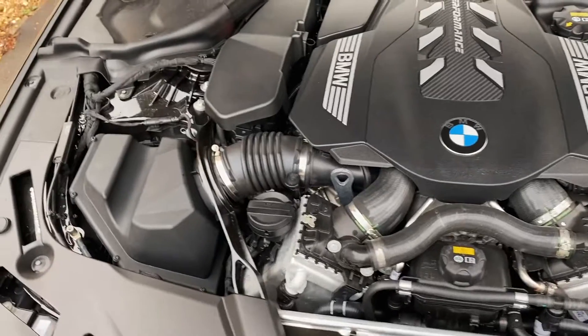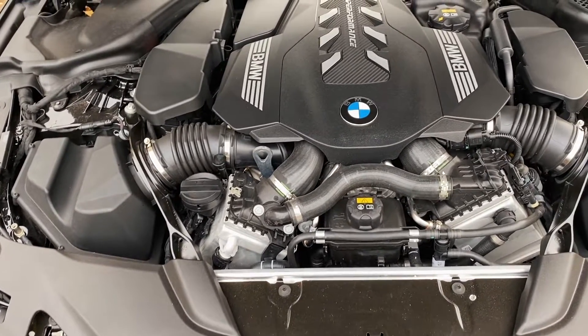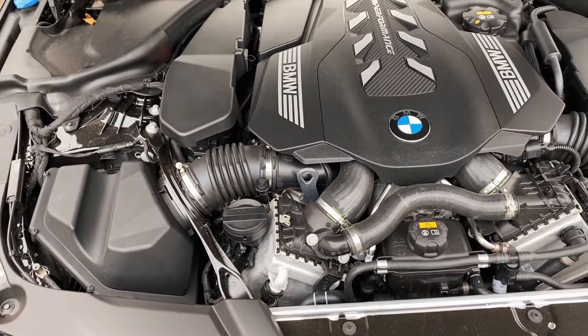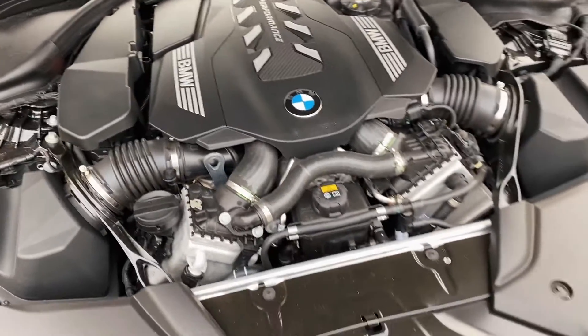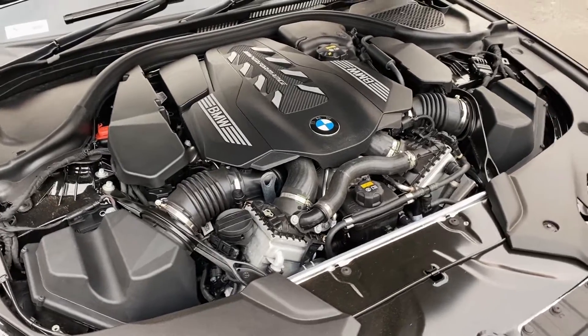So this is the heart of the beast — it's quite hot so hopefully you can hear me over the sound of the fans. It's a 4.4 litre twin turbo V8 producing 523 horsepower and 553 foot-pounds of torque. Absolutely insane.